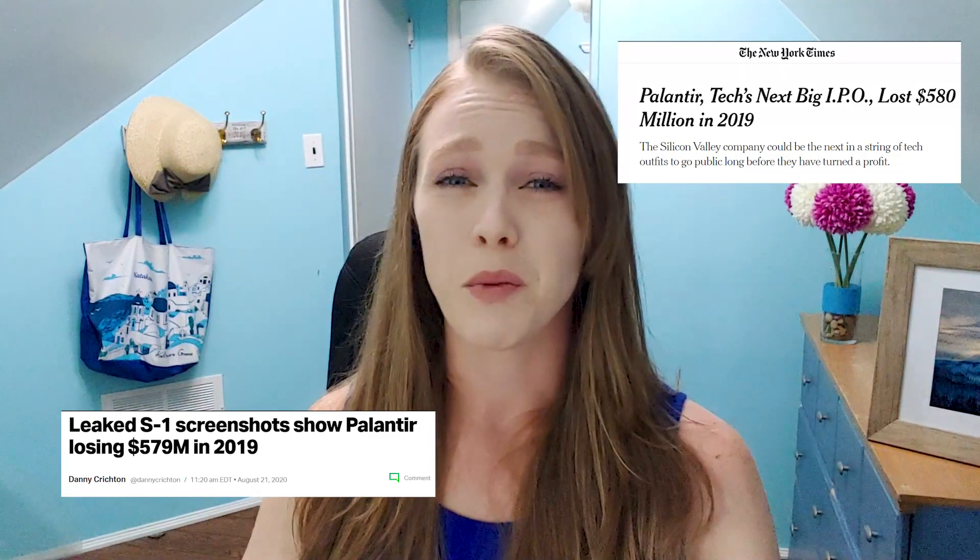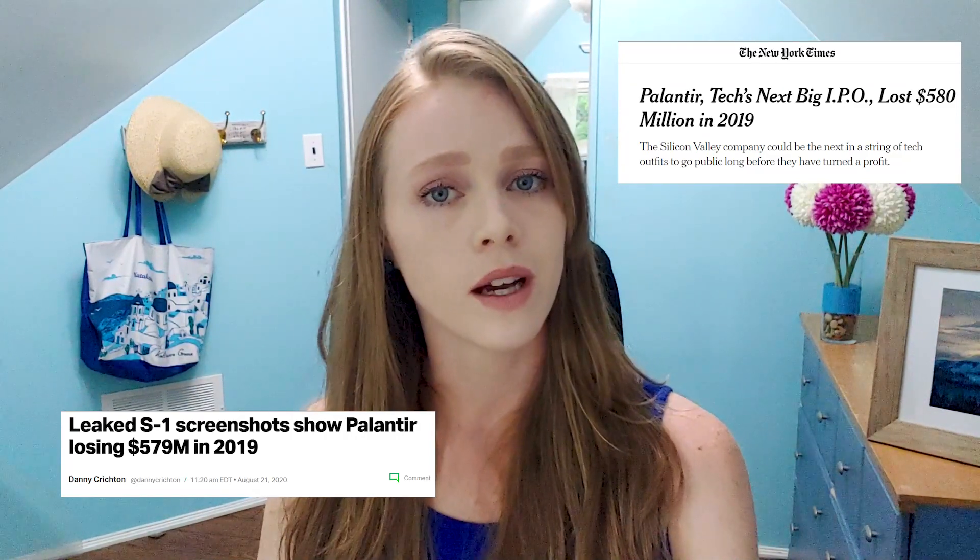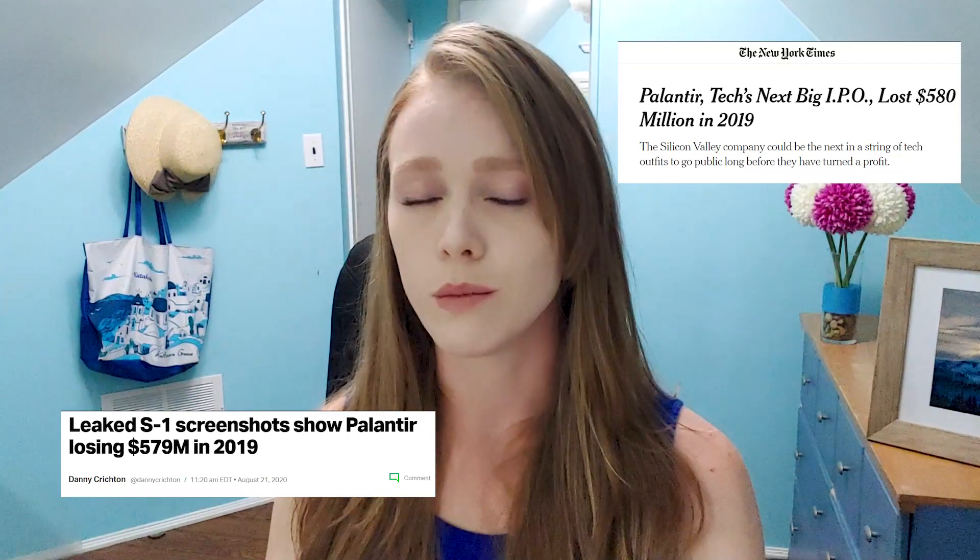In 2019, it reported a net loss of $579 million on $742 million in revenue. Palantir is reporting sizable revenue and sizable losses. While this is far from unheard of in the tech sector, investors should take a closer look at Palantir's balance sheet before they invest.